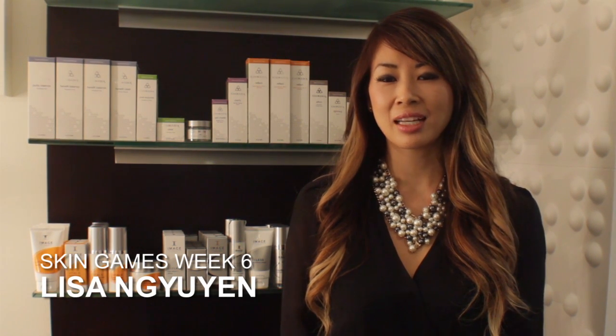Hi, this is Lisa Nguyen, week six of the Skin Games. Last week David's skin was super clear, and I decided to do a 10% glycolic peel combined with the 2% hydroquinone. I boosted it with a retinol booster just to continue to lighten his pigmentation.